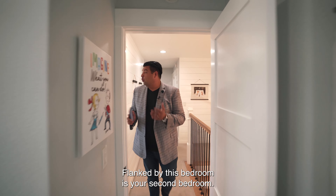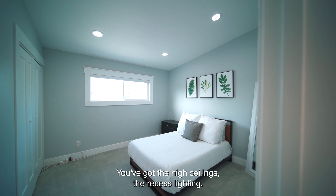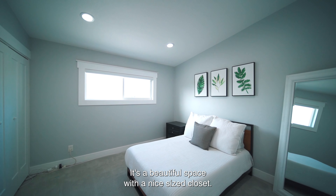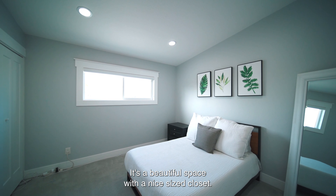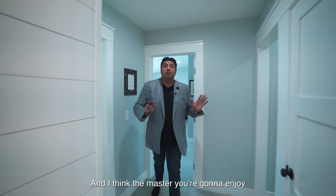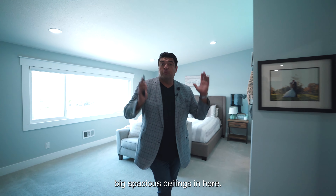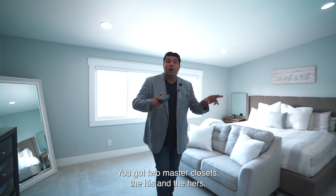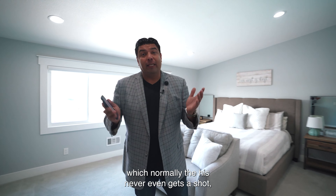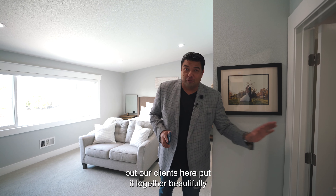Flanked by that bedroom is your second bedroom — a great, spacious room with high ceilings, recessed lighting, natural light, and a nice-size closet. In the middle of the bedrooms is the master suite — a full-on suite with big spacious ceilings. You've got two master closets, his and hers, and our clients here put the his closet together beautifully for the husband.